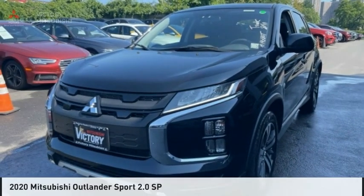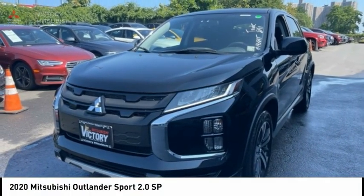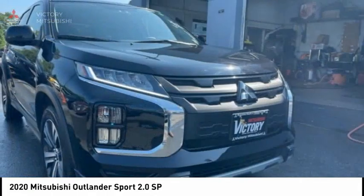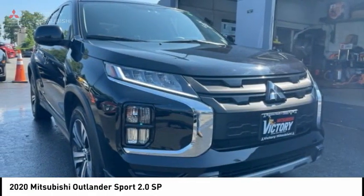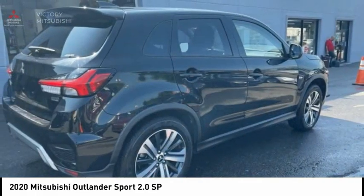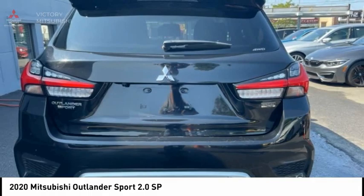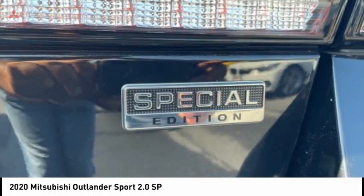Here is the 2020 Outlander Sport. The all-new Outlander Sport features a fuel-efficient engine paired to either a five-speed manual or a continuously variable transmission, and comfortable accommodations for five. Passengers will be treated to a refined ride in comfortable surroundings with a host of welcome features.